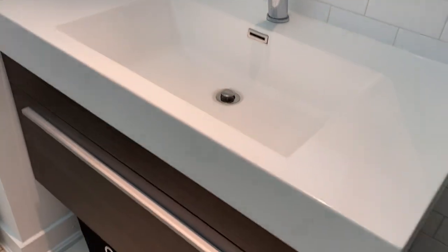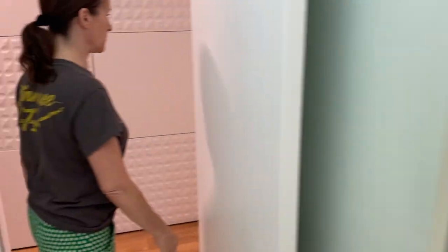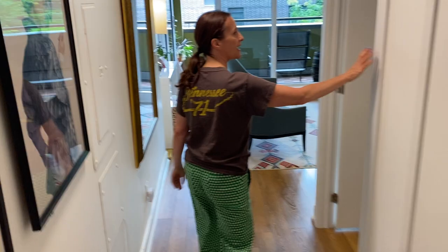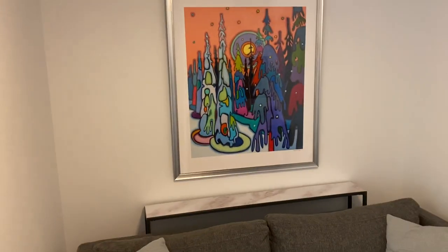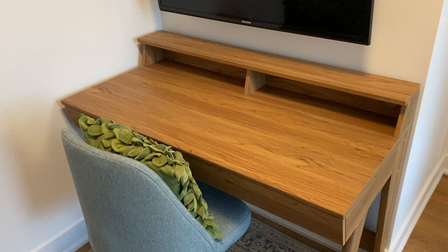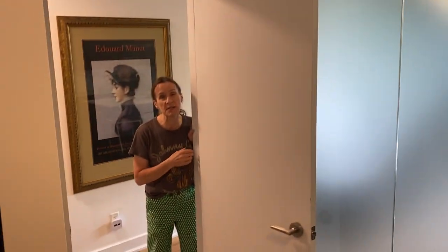I'll take you into the main part of the condo. So this is a den — they have it set up as a television room, which I think is the best use of the space. I've also seen it set up as a workspace or office space, a baby's room, and even as a bedroom. So it is a one-plus-one, but it could really function as a two-bedroom.